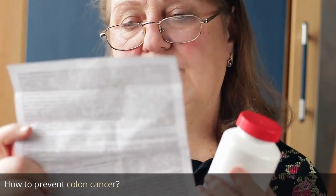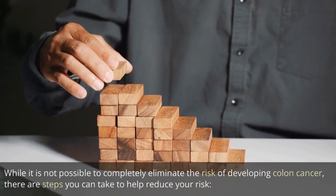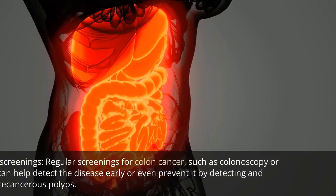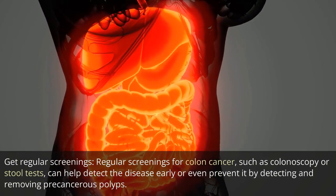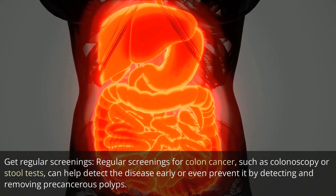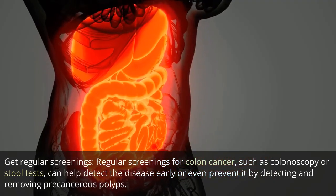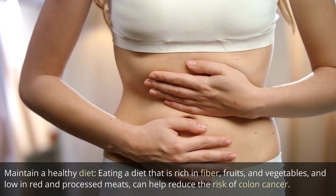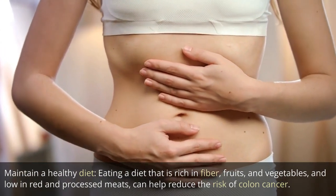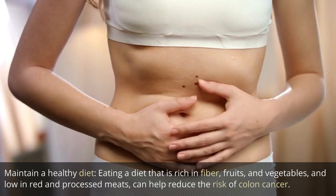How to prevent colon cancer? While it is not possible to completely eliminate the risk of developing colon cancer, there are steps you can take to help reduce your risk. Get regular screenings. Regular screenings for colon cancer, such as colonoscopy or stool tests, can help detect the disease early or even prevent it by detecting and removing pre-cancerous polyps. Maintain a healthy diet. Eating a diet that is rich in fiber, fruits, and vegetables, and low in red and processed meats, can help reduce the risk of colon cancer.